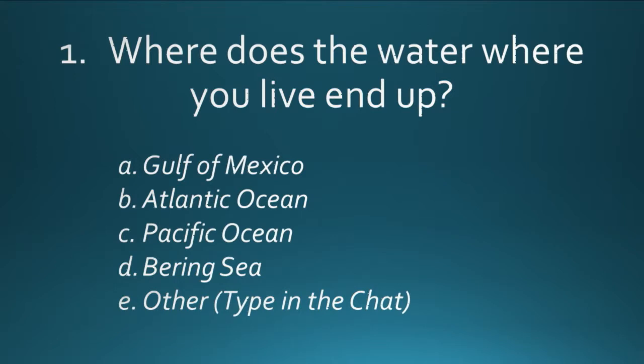We're going to have a poll here for just a minute. We're going to ask you to take the poll and tell us where the water that goes past your house or your school — where does it end up? It seems like for many of you, the water ends up in the Gulf of Mexico. Others, it ends up in the Atlantic Ocean. And then quite a few of you, your water ends up in the Pacific. So your water is going in many different directions.